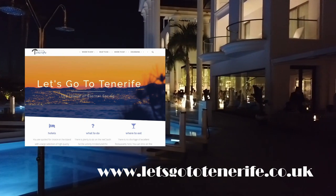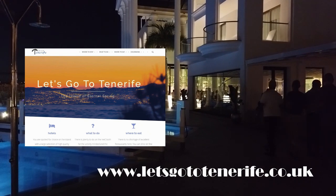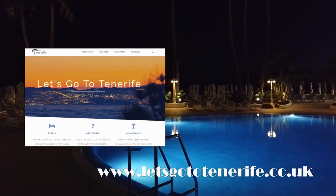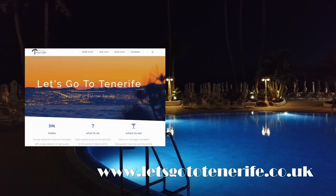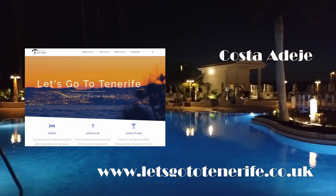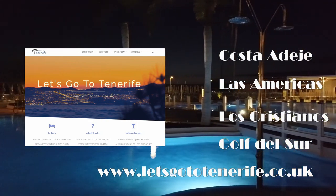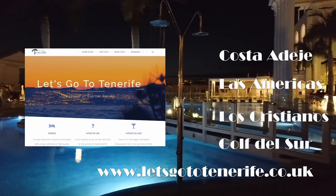We hope you've enjoyed our review of the Guayamina Princess. Please like and subscribe to the YouTube channel for more Tenerife hotel reviews. And check out our website for our top five hotel and restaurant picks in Costa Adeje, Playa Las Americas, Los Cristianos and Golf del Sur. Many thanks for watching.